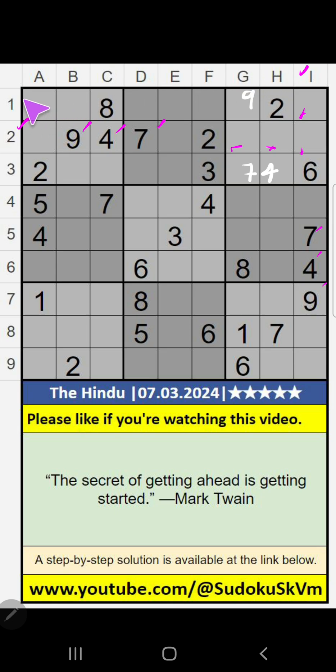Column G and first row, we have value 8, so it can't come in these cells. Then 8 will come in any one of the other cells. We will confirm later.